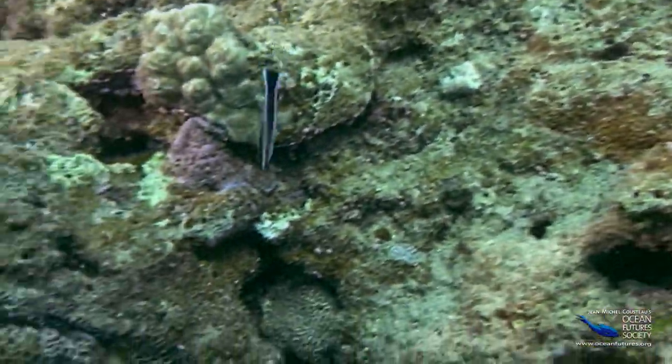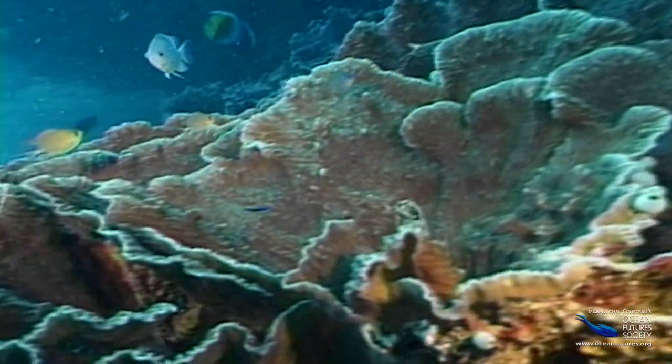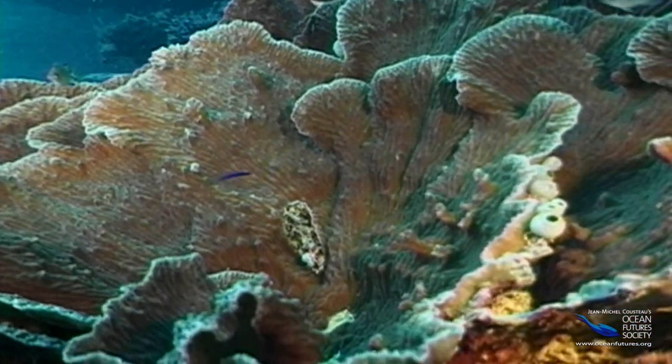Sometimes colors aren't enough. The cleaner fish have to perform a dance to get attention. This wrasse is bobbing up and down to let the patients know the doctor is in.